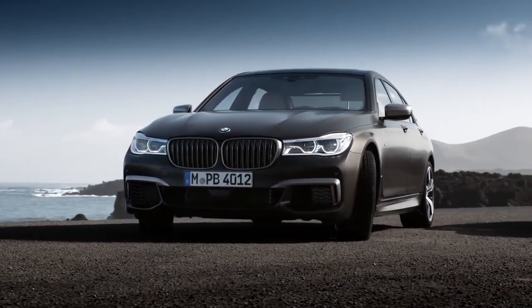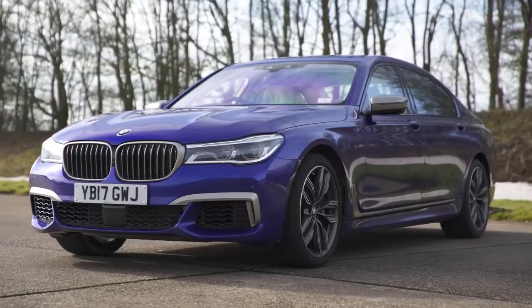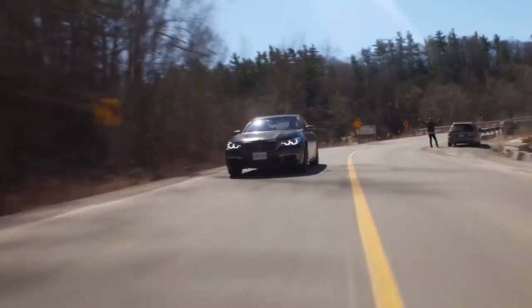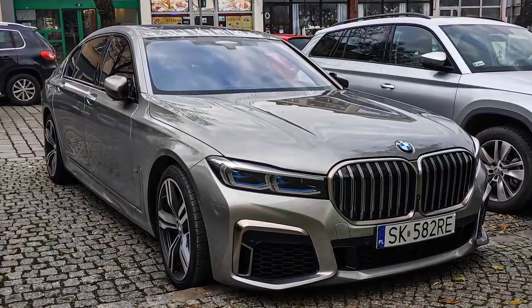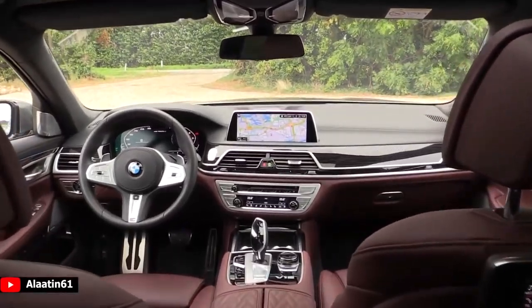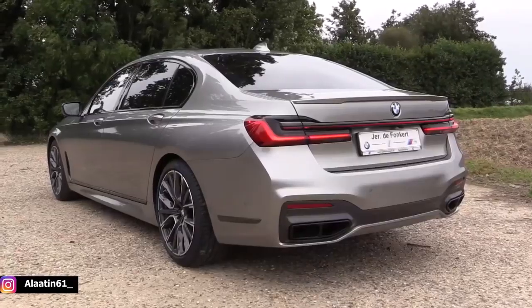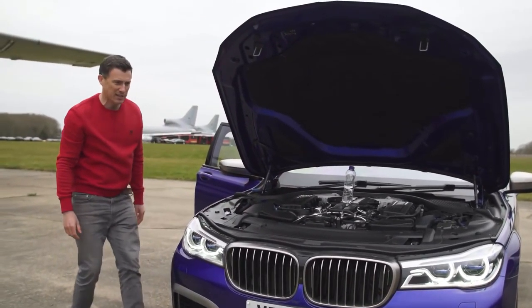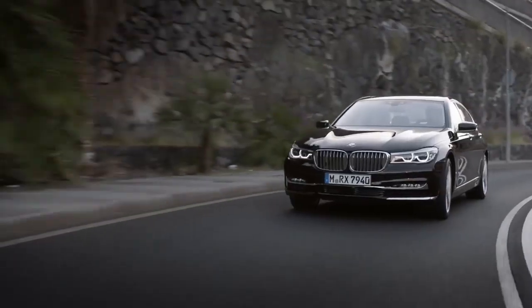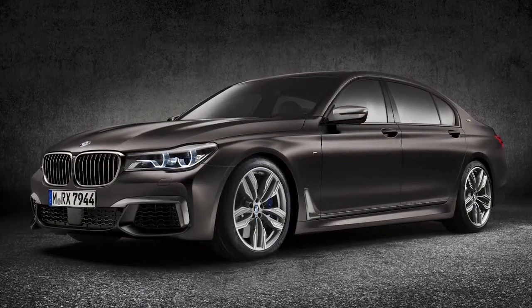BMW M760 Li. BMW is far more well known for its sporty saloons and soccer mum 4x4s, but nevertheless, the German manufacturer knows how to put together a luxury ride. The 7 Series has always been BMW's most executive motor, but up until now it has never been able to rival the refinement found in its competitors. The 2020 rendition of the 7 Series has created a class of its own, combining luxury chauffeured comfort with the speed and performance of track-destined machines. The M760 Li is the limousine version, and the 6.6-litre V12 sends this spaceship from 0-60 in 3.6 seconds, making it the second-fastest BMW in the entire line-up, which is pretty amazing considering its sheer size and weight.